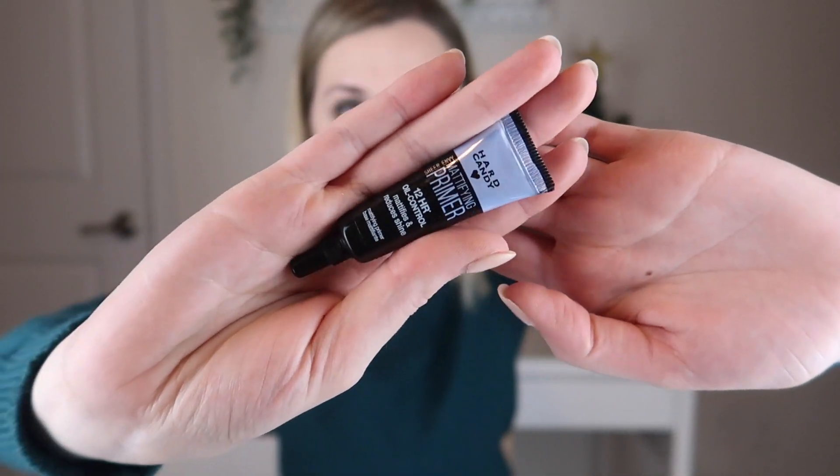The next thing I'm pulling out is from Hard Candy and this is their Sheer Envy Mattifying Primer — 12-hour oil control primer. Now I do have oily skin and like to control it, however I'll have to see what consistency this has, because if it's too mattifying it can sometimes look really bad. I'll have to play around with this to see if it's something I like — I actually find that hydrating primers work better for my skin, but I will definitely give that a try.